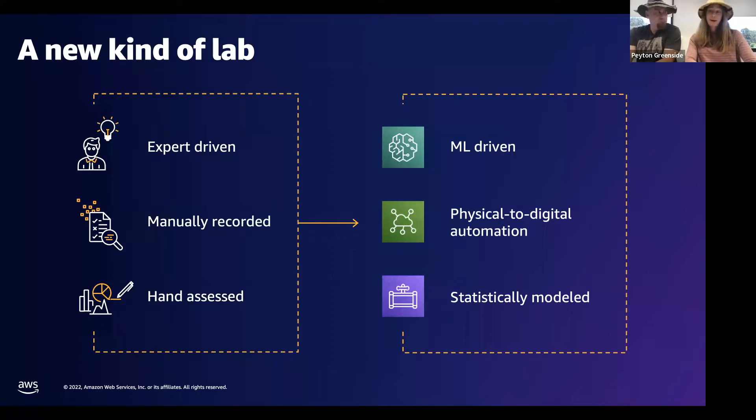We have adopted methods and processes that radically change the speed at which we can move. This means we can pivot very quickly. We can inexpensively evaluate new assays, new experiments, new devices, new molecules. Ultimately, this mindset shift means that we rely on technology and infrastructure in a fundamentally different and essential way than most companies, and very differently from how science has historically been done.